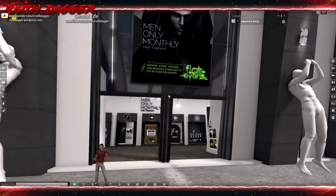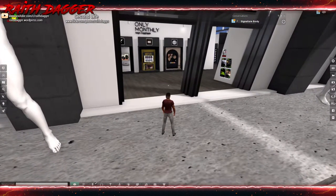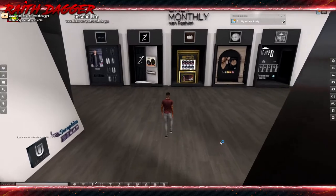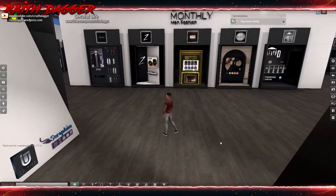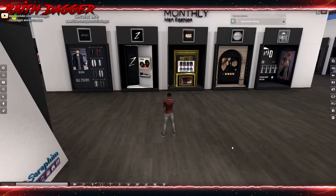Before we get in here, Signature released a new body just the other day - the Gerald body. I think it's a little slimmer than the Gianni for anybody who's interested in a slimmer or less muscular body. Also the Gianni just updated today to version 4.5 with a couple new features. They updated the alpha saving system - they changed it back to the older method, which I like better than the 4.4 method.